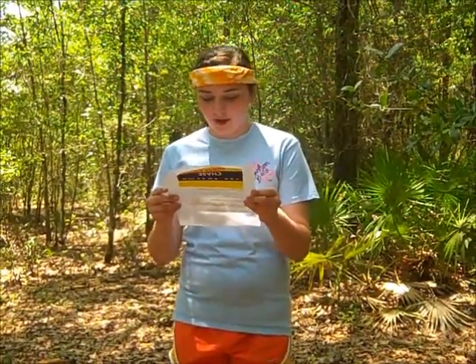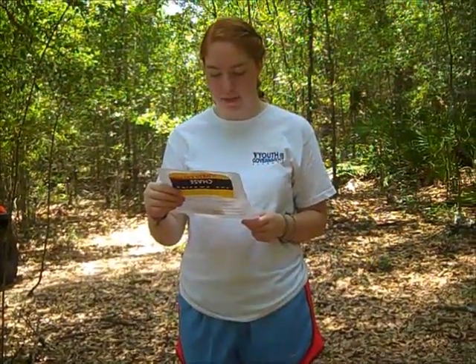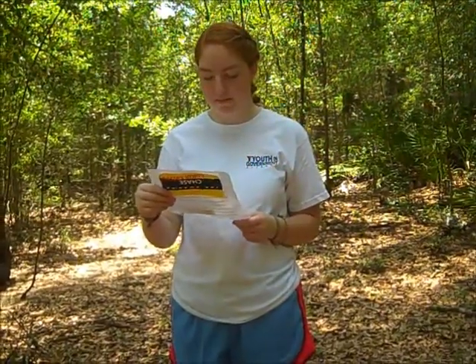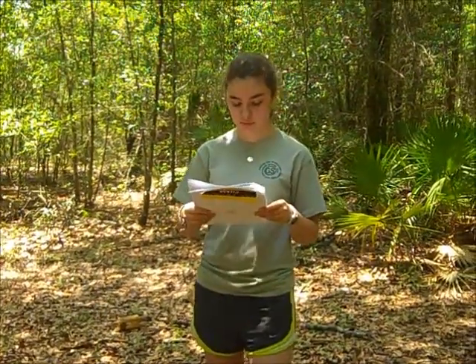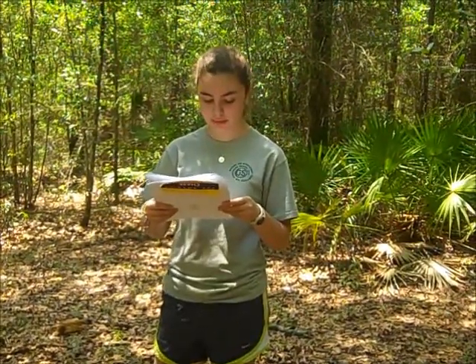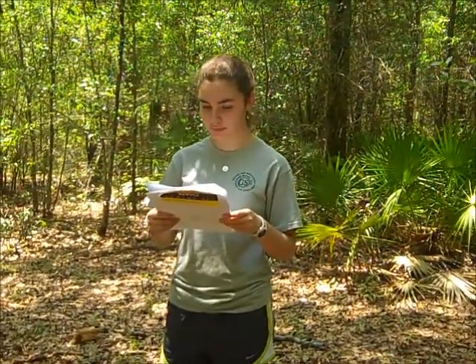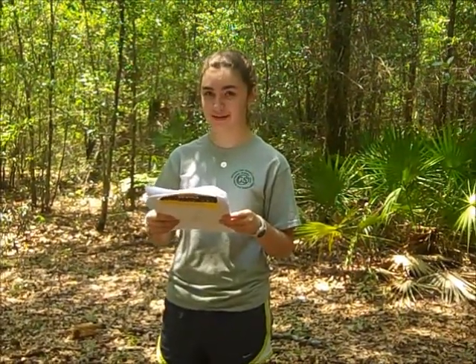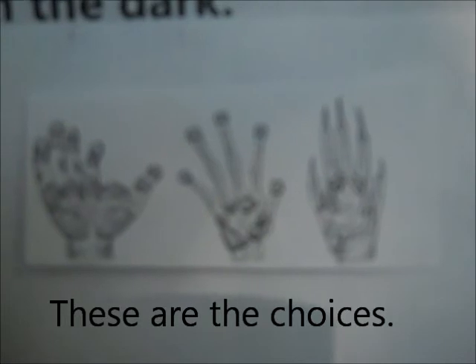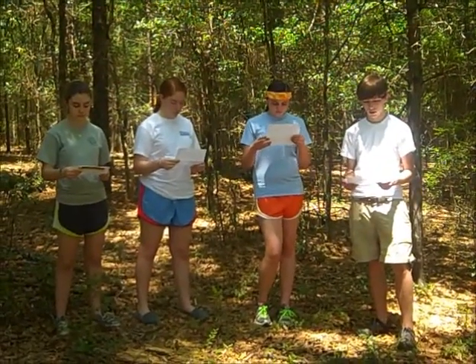One: Slow lorises spend a lot of their time climbing trees. Two: Slow lorises don't have claws — they have fingernails. Three: Like most primates, they have opposable thumbs. Finally, in the Slow Loris' hands, the blood vessels remain open and the blood carries away the chemicals that build up in the muscles and normally cause fatigue. This allows the Slow Loris to grasp branches for a long period of time. Does everyone have their answers? Yes. You may proceed.